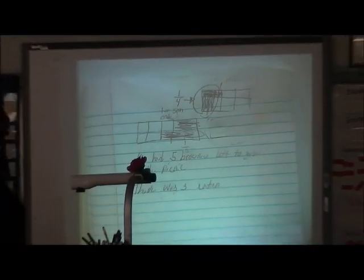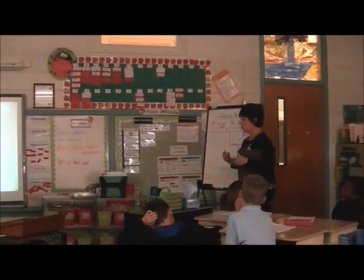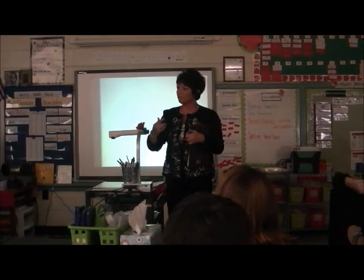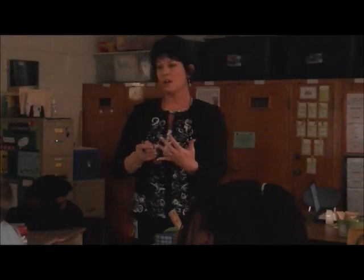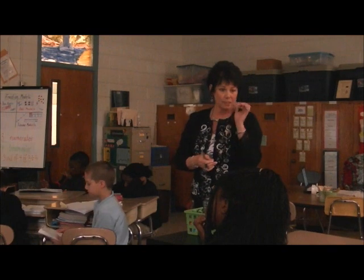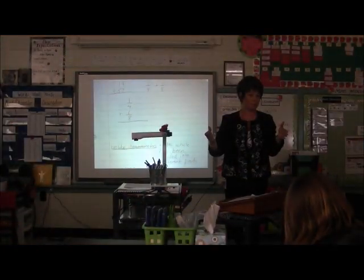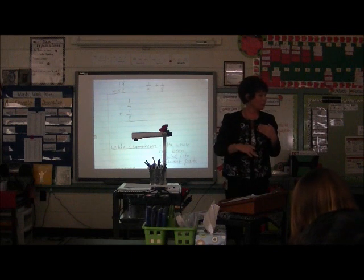You guys did a great job. As I went around, I noticed that most of us have the same models. You guys are really good at using your models. I particularly like the rectangular one because it actually did look like a pan of brownies. Now I'm going to share with you a more efficient way of doing problems like this. Whenever you are adding or subtracting fractions, you cannot add and subtract fractions with unlike denominators. We have to think about what we know of equivalence and we have to do what's called renaming.